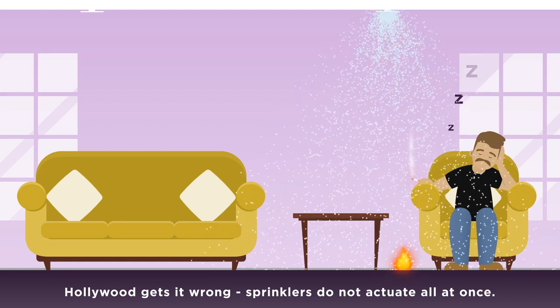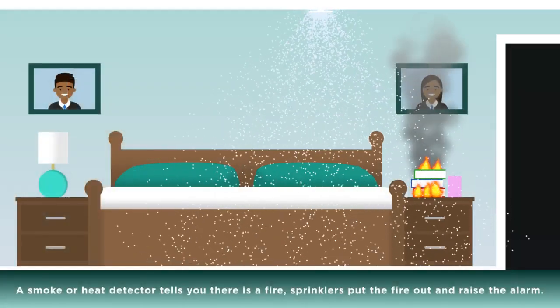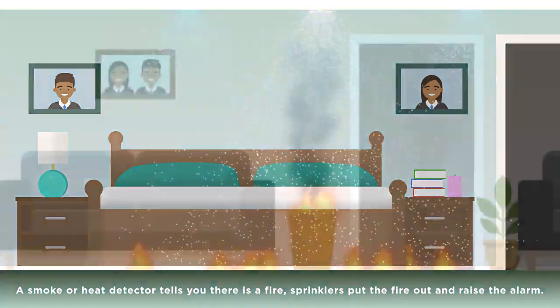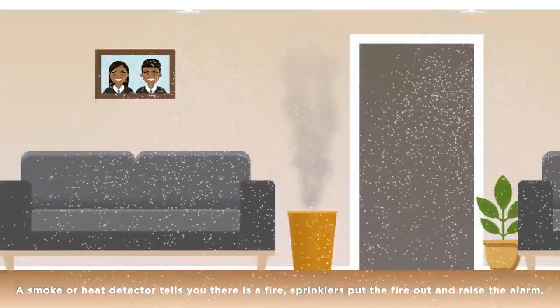Sprinklers only put water where it is needed. Just one sprinkler head should keep you safe from fire in your bedroom, but in a larger room more sprinkler heads may be needed to cover the space.